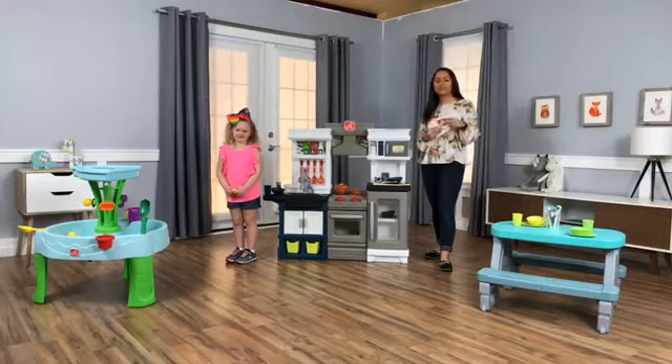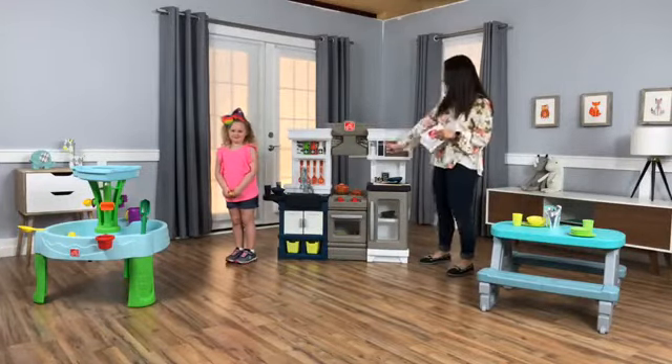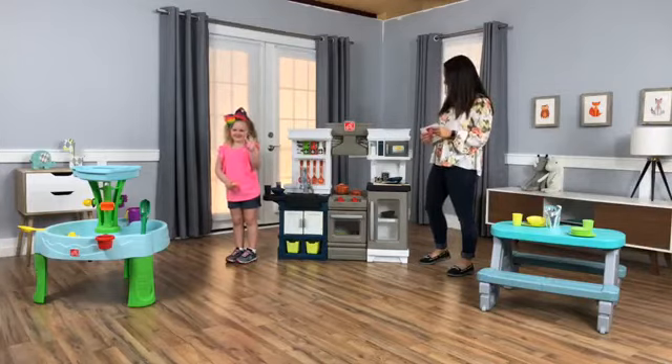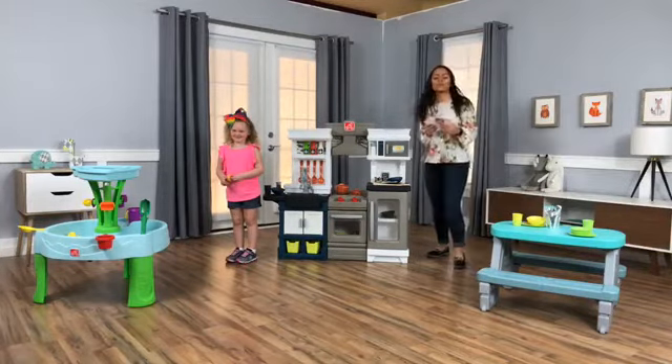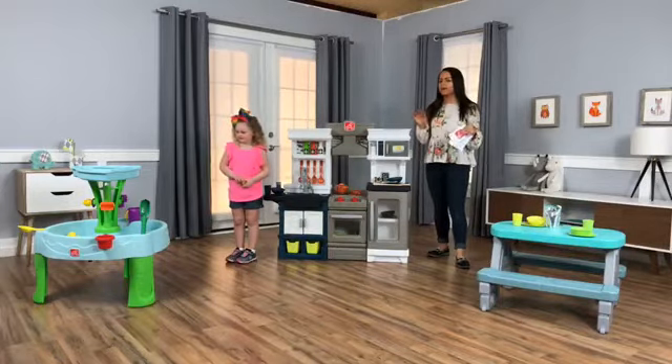Hey everybody, welcome back to another edition of New Toy Tuesday. My name is Brittany and I am joined by my co-host for the day, Aubrey. We are going to show you three new toys — kind of spring essentials in my mind.